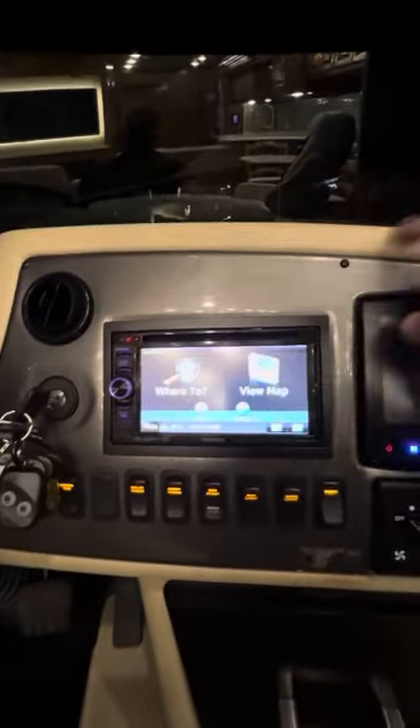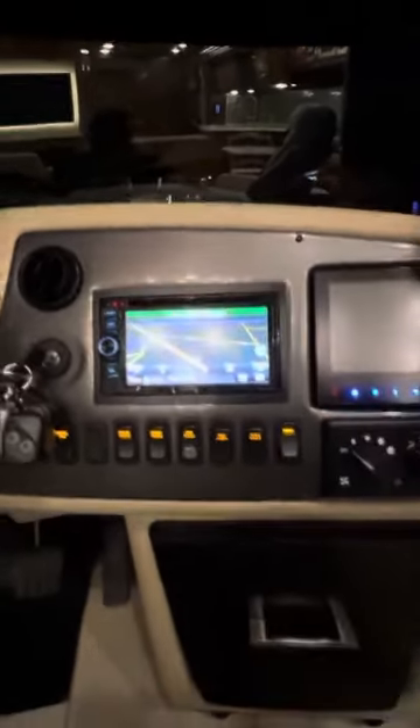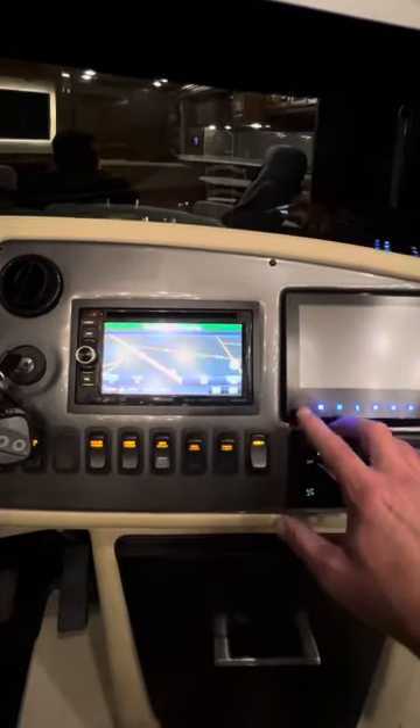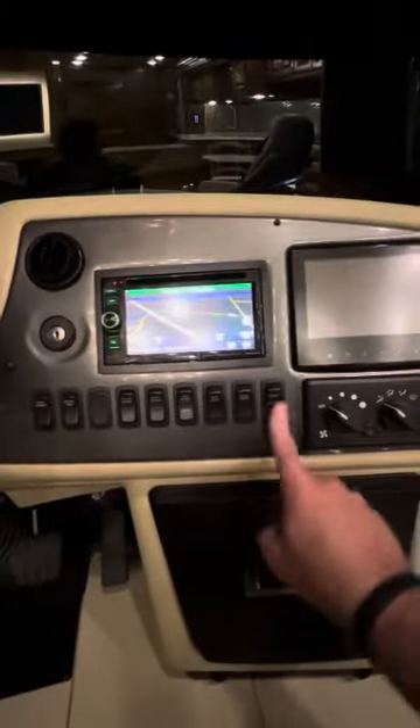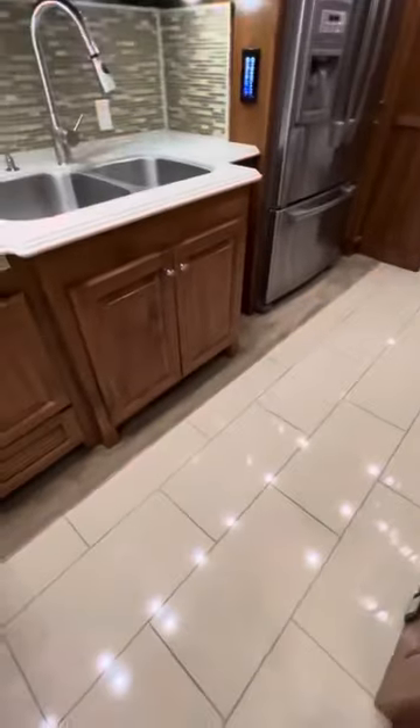There's a navigation screen up there — I was looking for it. You can actually plug in the size of your motorhome and all that so it won't take you on any roads it's not supposed to. The floor looks good — I'm looking for cracks and I don't see any. These are porcelain-coated ceramic tiles. They have grout with about 30% flexibility to it, which helps it move with the RV. There are speakers up here too, which is probably why the other ones are for the radio and the other set is for the surround sound.